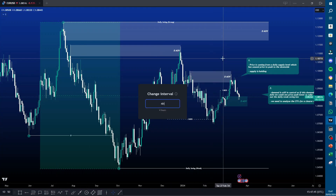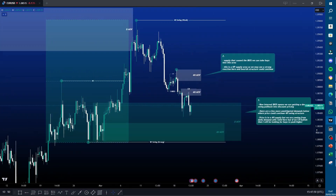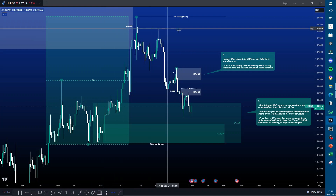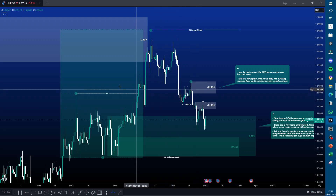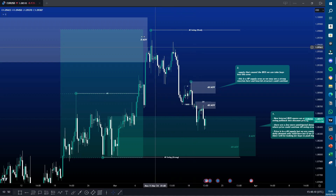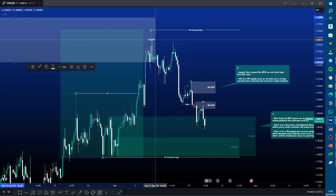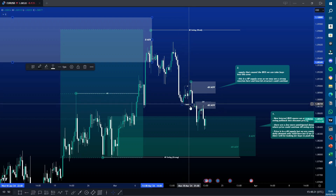Let's move into the four-hour time frame. The four-hour swing structure is bullish, and that's to facilitate that daily internal pullback. Our four-hour internal is bearish. On the daily time frame we've come from this daily supply, so there's a lot of bearish pressure, and we have this internal breaker structure here.